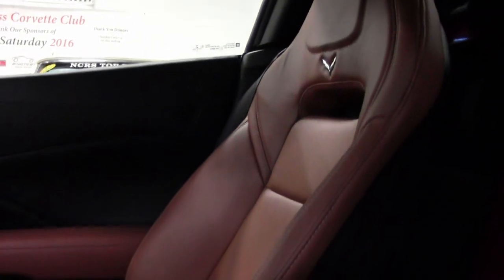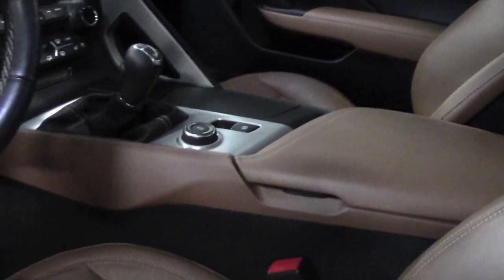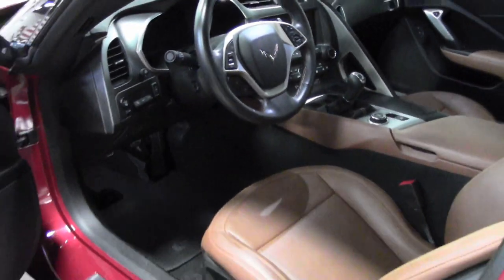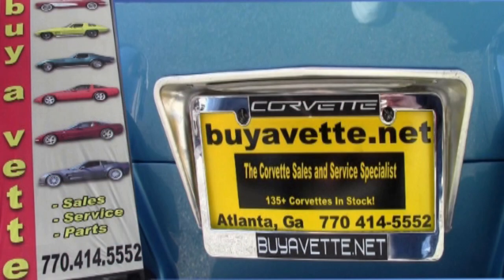If you'd like to see more detailed pictures of this car, check out our website at buyavet.net. And remember, you can always contact us at 770-414-5552 right here in Atlanta, Georgia, and we'll help you with this car. Remember, we always have 120 or more Corvettes in stock. We're buyavet.net — we hope to be your ultimate Corvette buying experience.